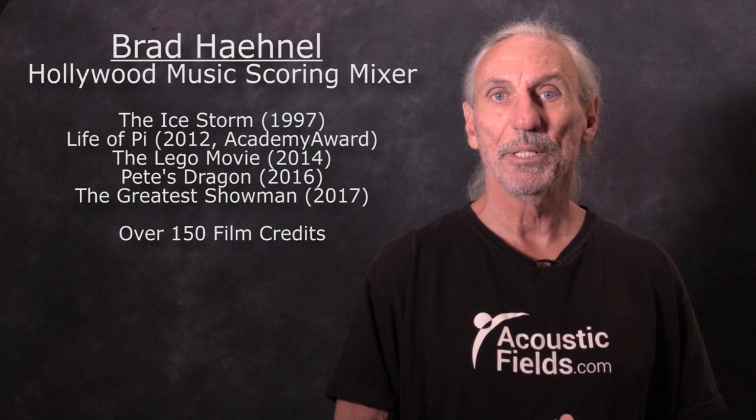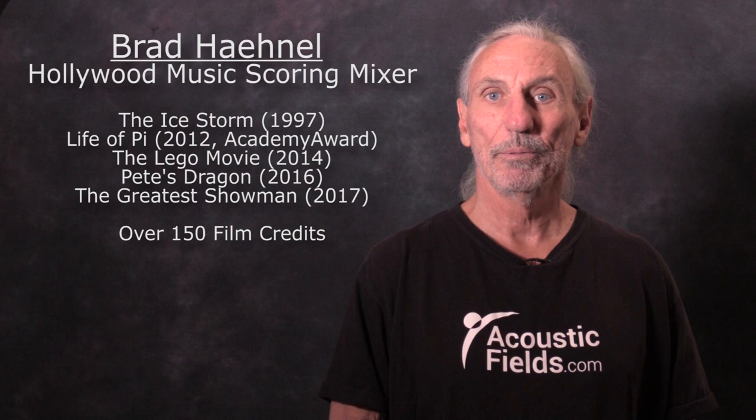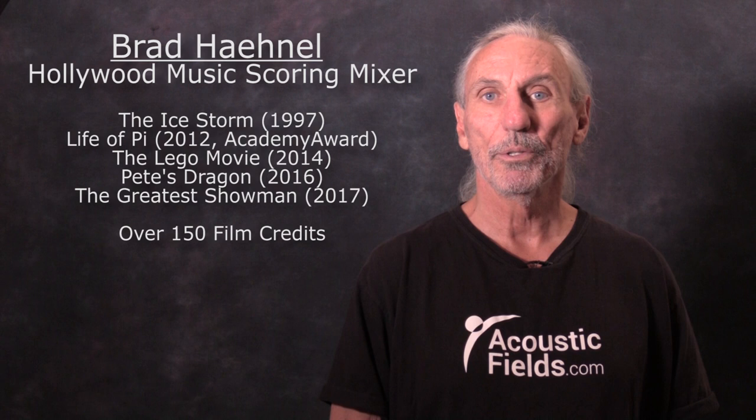Hi everyone, Dennis Foley from Acoustic Fields. When I worked with Brad in California he bought eight of our ACDA units and had a small room, and then he got a bigger studio, a much larger studio, so obviously he wanted us to help him with the new studio.